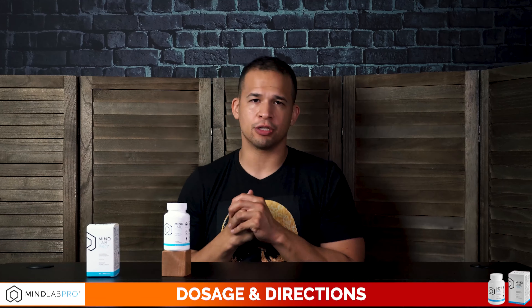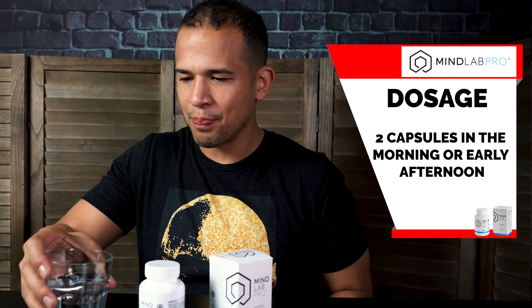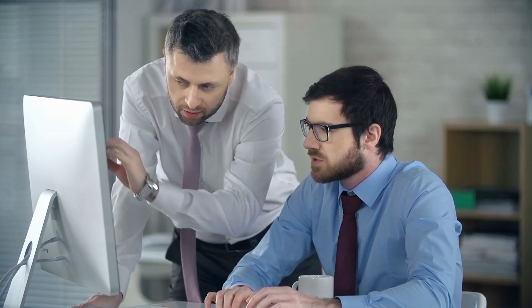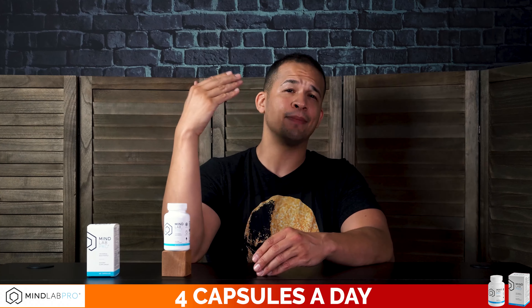Now let's quickly go over the dosage and directions. Mind Lab Pro says to take two capsules in the morning or early afternoon. If you're really going through a super stressful phase — like you're in college with finals coming up or you're working on a big project at work — you can go up to four capsules per day to get an even bigger boost. Just don't exceed more than four in any 24-hour period.